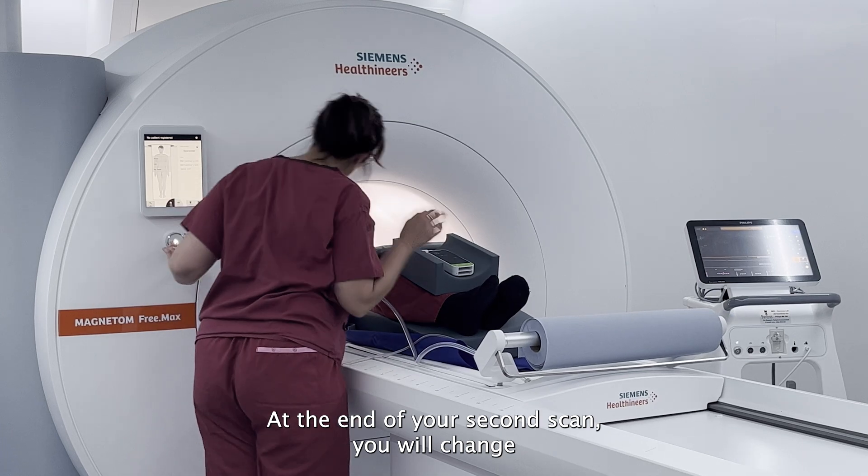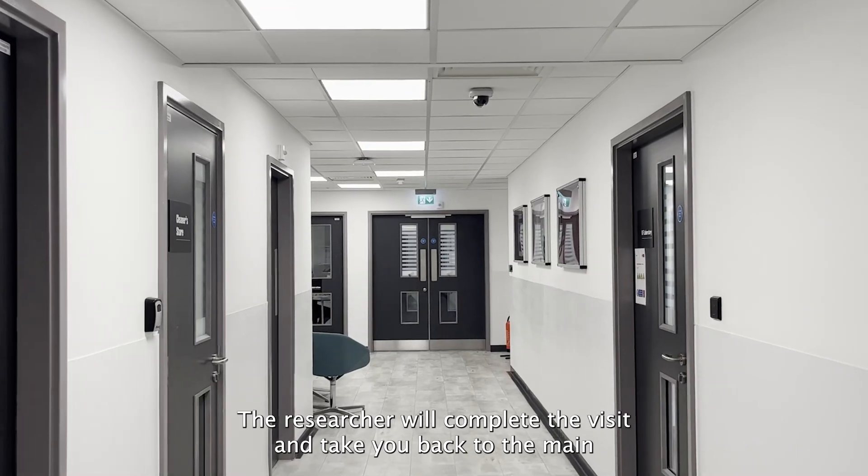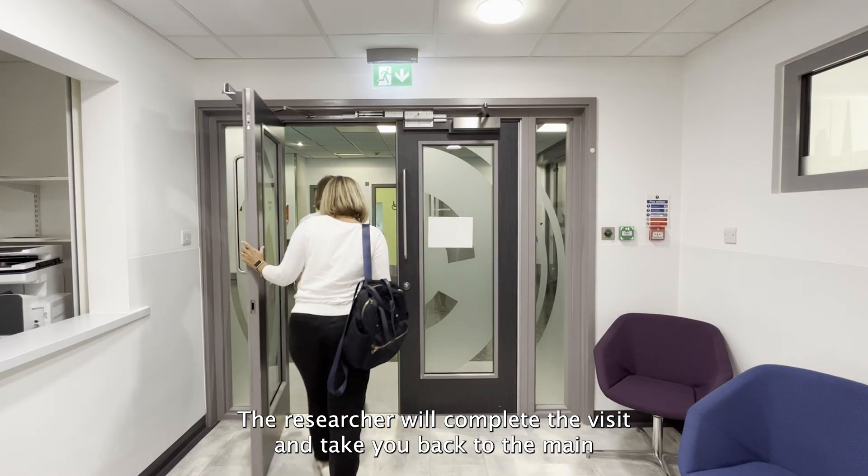At the end of your second scan you will change back into your own clothes and retrieve any valuables from the locker. The researcher will complete the visit and take you back to the main entrance.